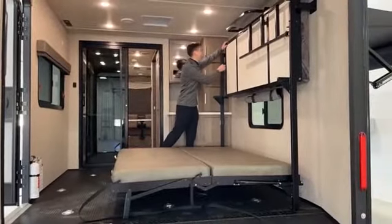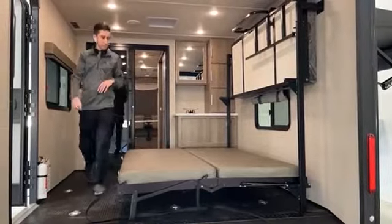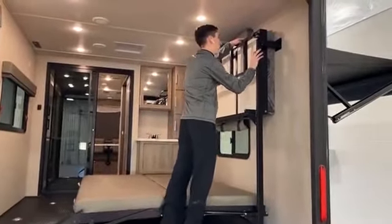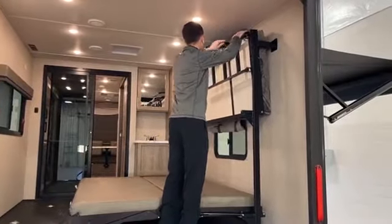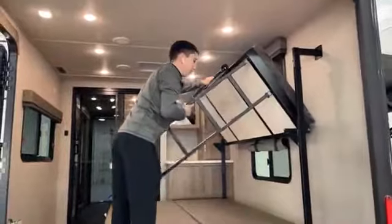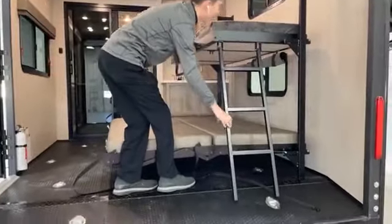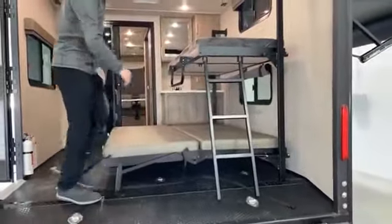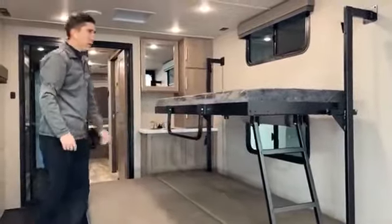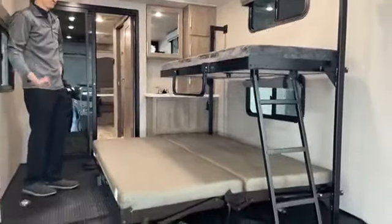There are two little latches and levers on either side. It slides right up, and when it comes down you also get a top-cling bunk with a ladder. This can flip up and acts as a guardrail for your kids as well — a neat bunk concept that goes up and down pretty easily.